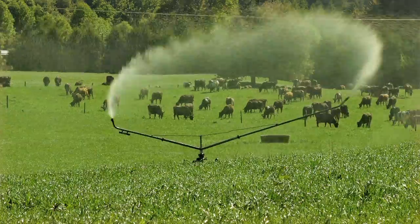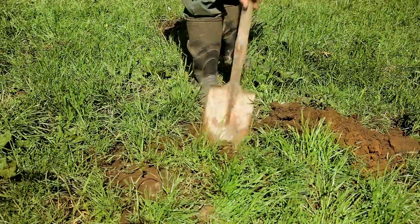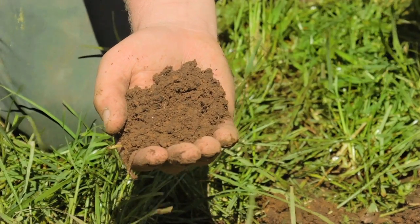We also bought a new travelling irrigator and 8 irrigation pods which can access 9 effluent hydrants. Today we can irrigate up to 80 hectares. Our soil is free draining — it's a pod soil formed on pumice — and this means the effluent can easily move into the soil to where it's needed: the pasture root zone.